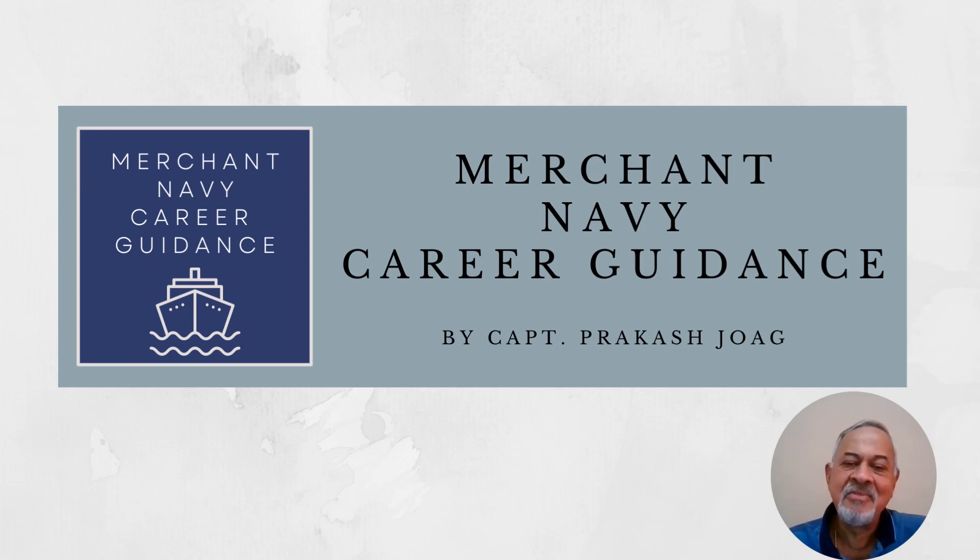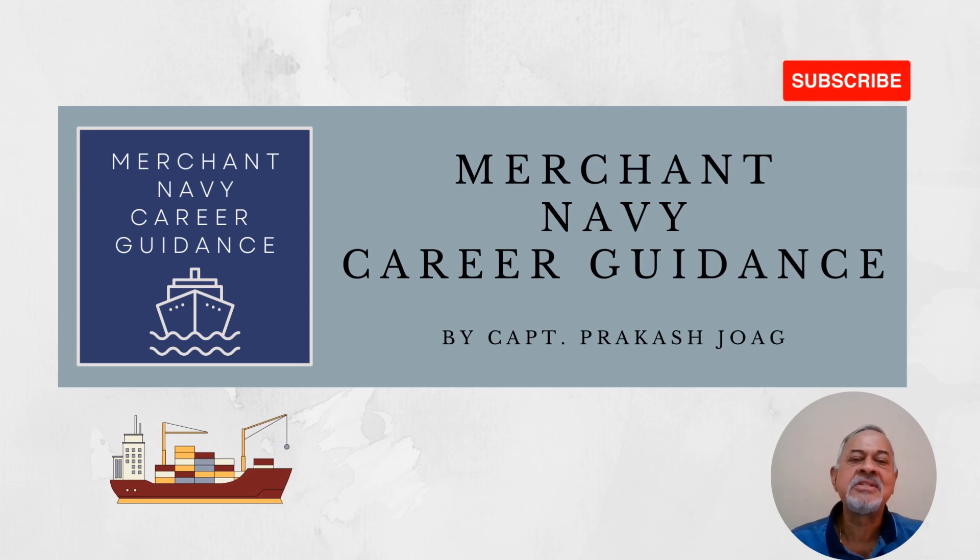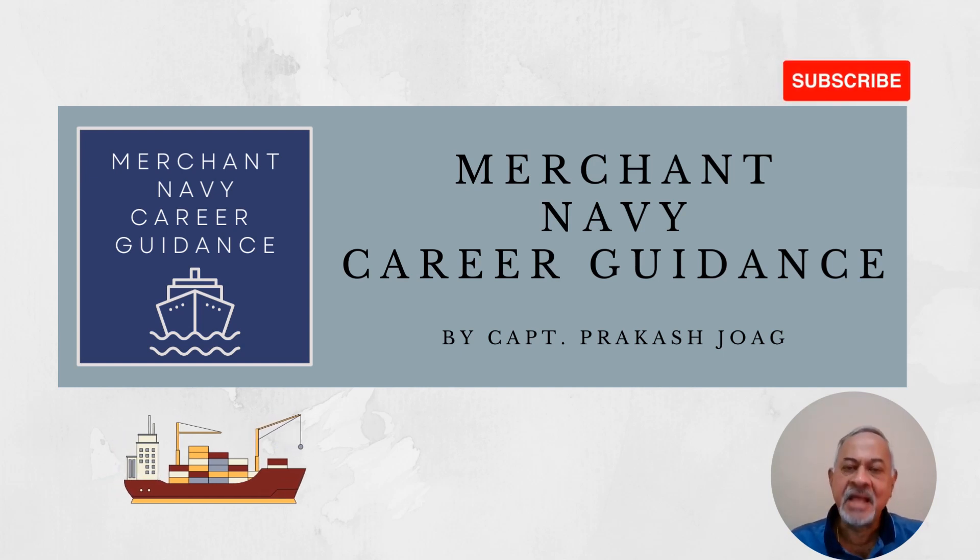Hi students, welcome to Merchant Navy Career Guidance lecture series. In today's lecture we are going to discuss the IMU brochure academic planning for year 2023-24, which was just published yesterday.